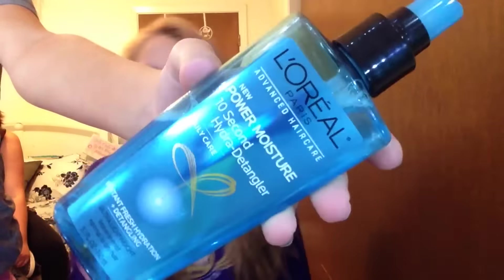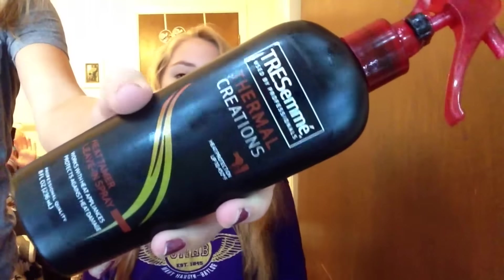I'm starting off by using the L'Oreal Power Moisture Detangler in her hair to get all the tangles out so we can brush it before we do anything else. Then I'm taking the TRESemmé Thermal Creations heat protectant in her hair. I'm tying up half of her hair into a bun, then curling the bottom half in tight curls, taking the rest of her hair down and finishing the top half in more tight curls.